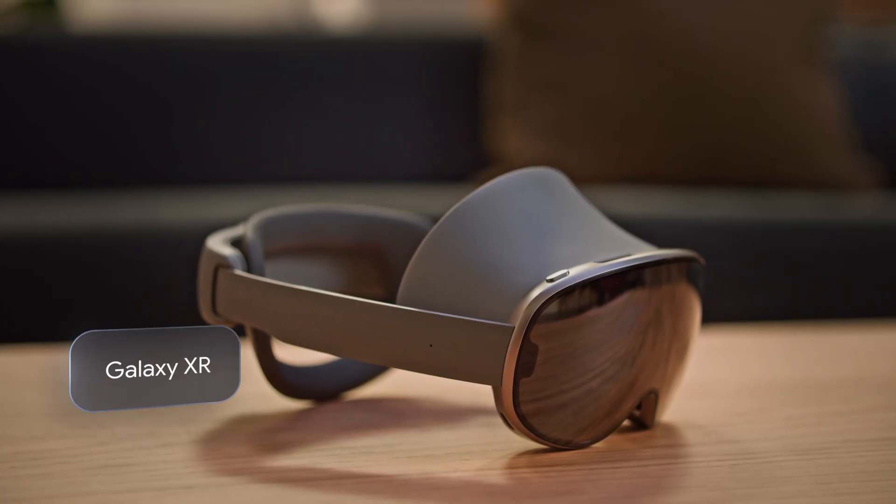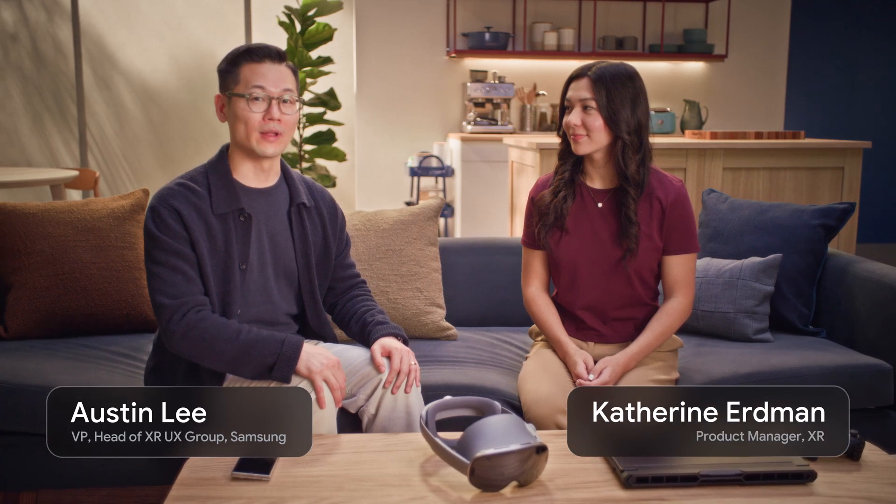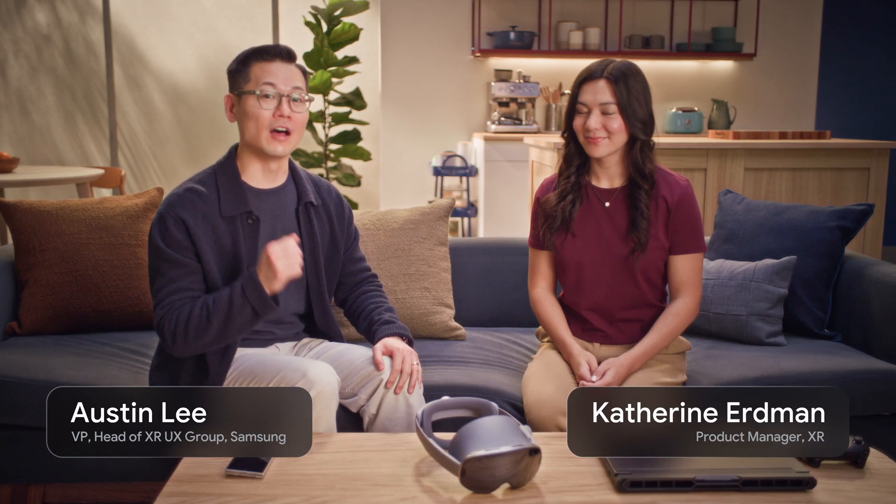In October, we launched Galaxy XR, the first device to be powered by Android XR, giving you access to Gemini. With its high-quality resolution, multimodal AI input, and optional controllers, people have been very excited about the Galaxy XR and have loved all the apps and experiences that are available.